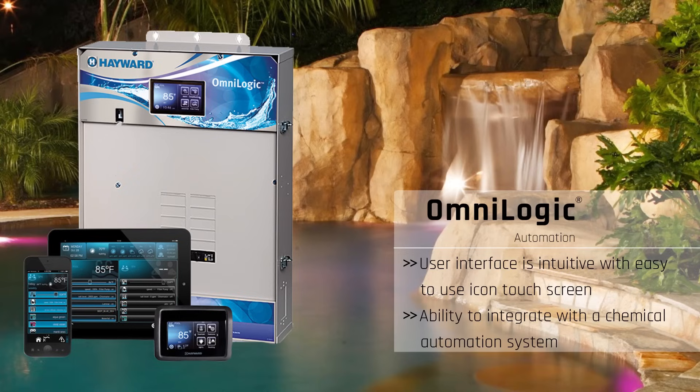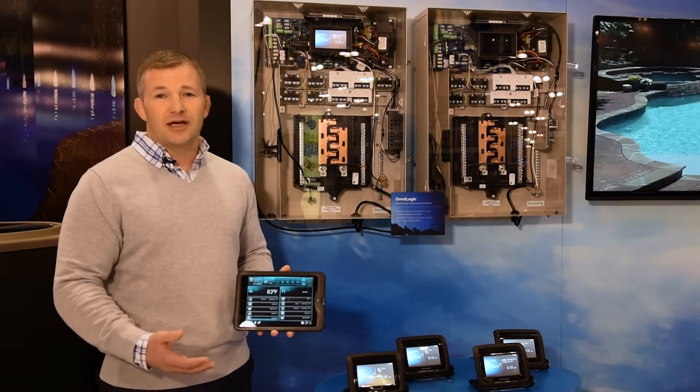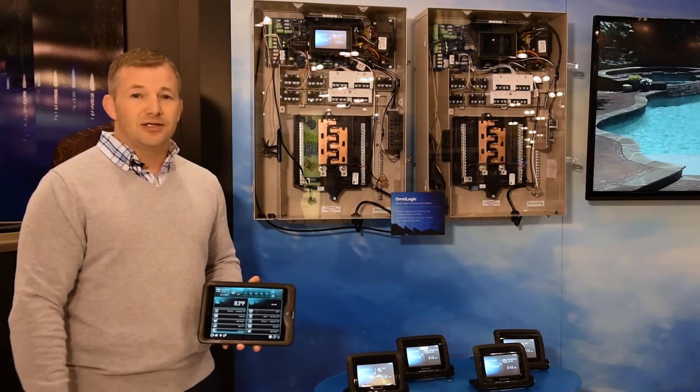One of the other benefits with the automation system — and this is really important — is that it can do chemical automation. All you would have to do is add on the pieces just like everything else. It would automatically integrate into the automation system, and then you could have your chemicals automated for you. It would balance it for you, check your chlorine levels, and add chlorine if you needed to.